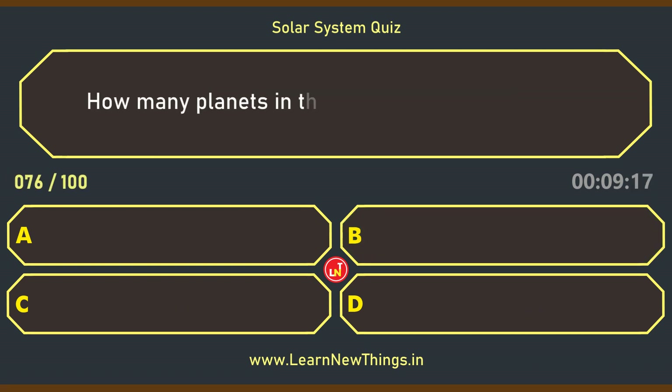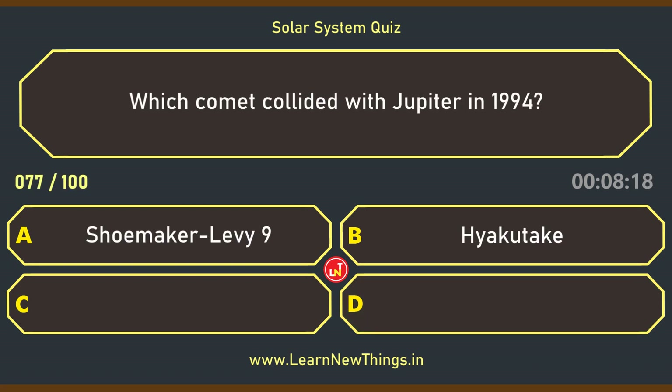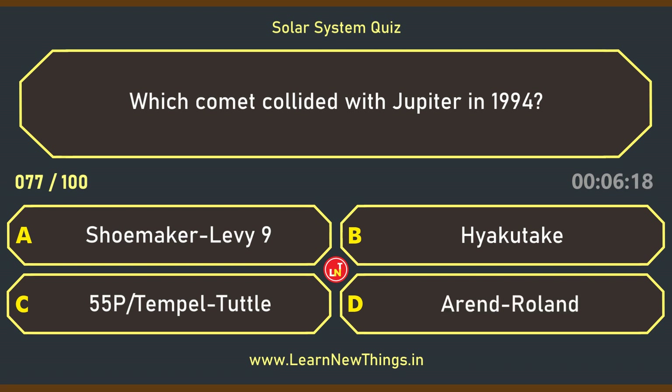How many planets in the solar system have rings? Four. Which comet collided with Jupiter in 1994? Shoemaker-Levy 9.